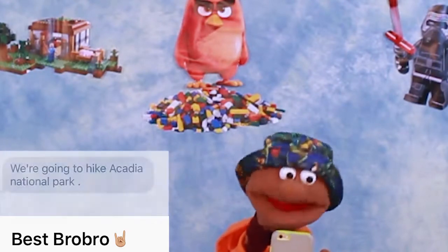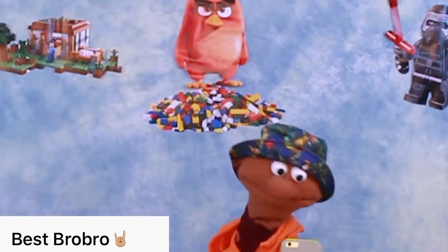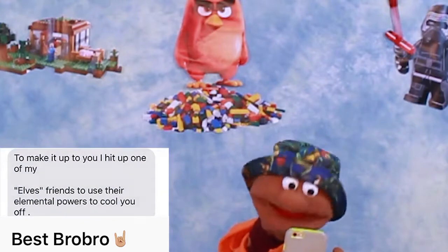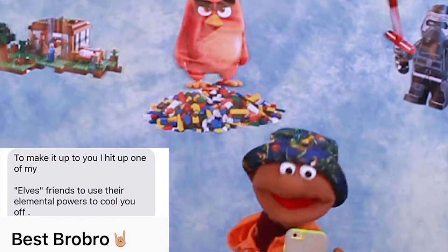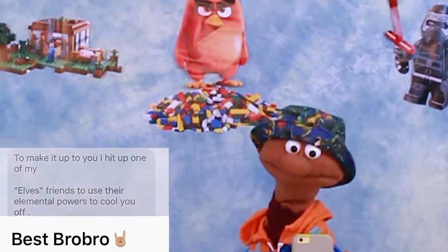It says they're going to Acadia National Park for a cool hike. But we were supposed to do something, Brett. He wrote something else here — to make it up to you, I hit up one of my elf friends, and they're going to use their elemental powers to cool you off. I wonder what that means. That's a little weird.